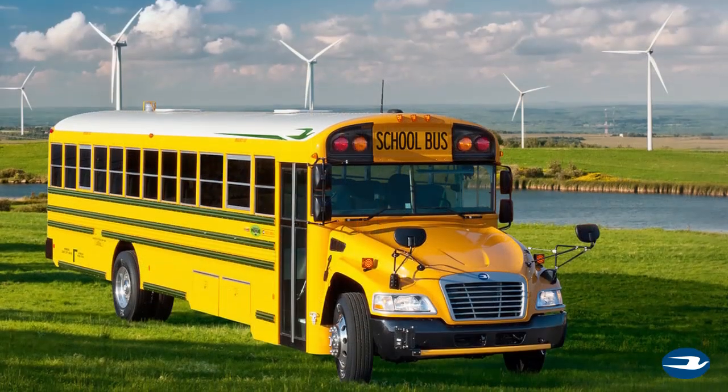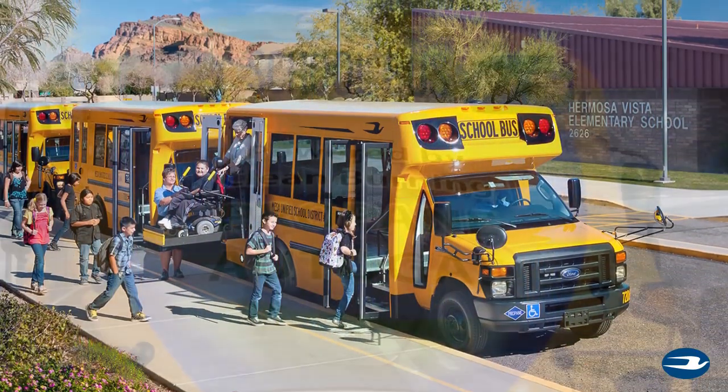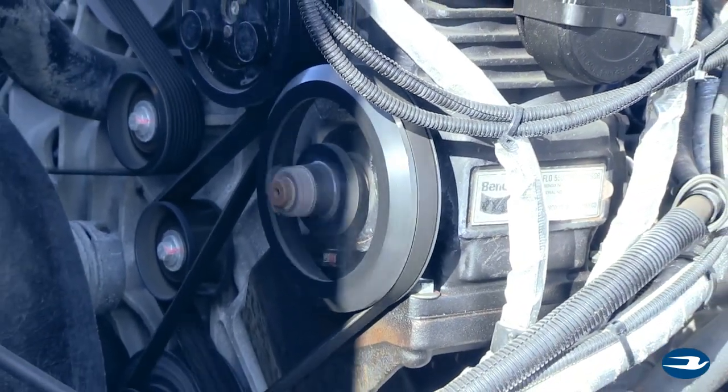Bluebird offers two models that are equipped with propane: the Vision and the Microbird G5. They both utilize the impressive 6.8-liter Ford engine, coupled with a state-of-the-art Roush Cleantech propane autogas system.